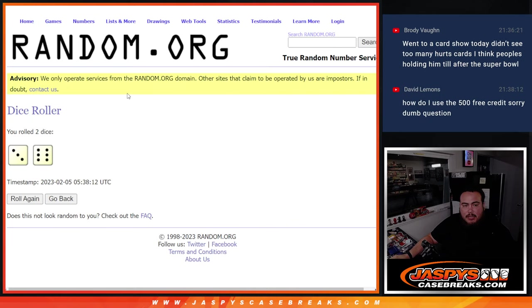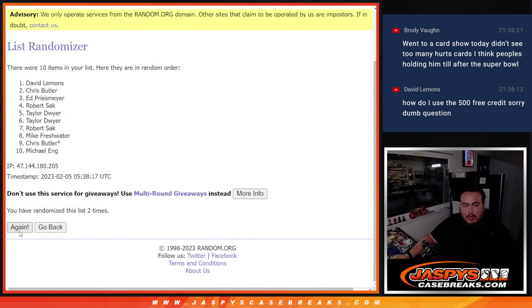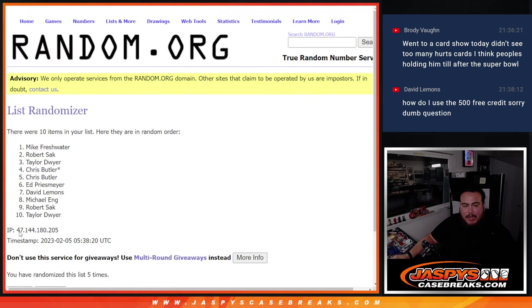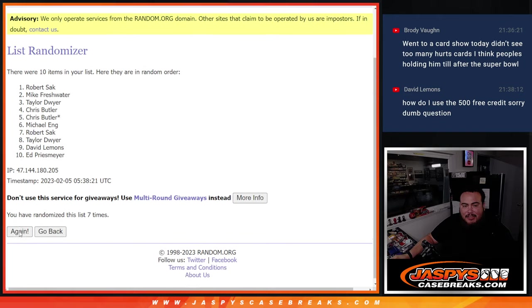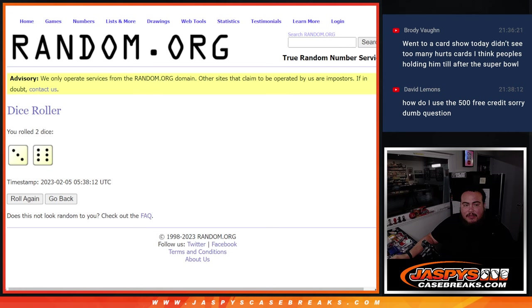Roll it. Three and a six — nine times. Good luck. One, two, three, four, five, six, seven, eight, nine. We got nine times. Six, a three and a six — nine.